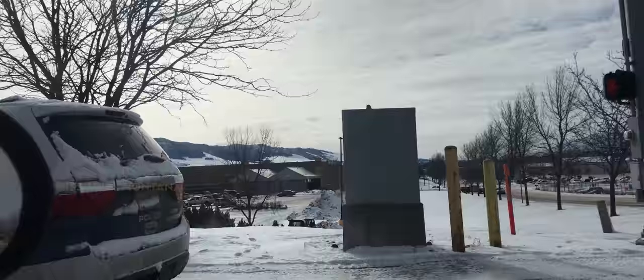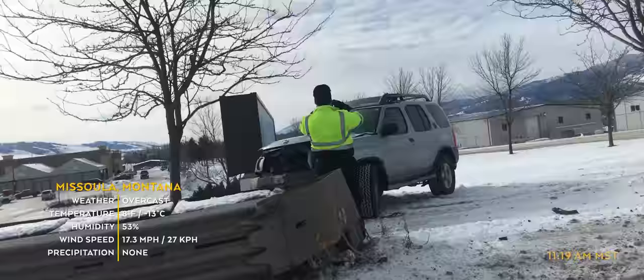This is the second day in a row that an accident has happened right there. Yes.